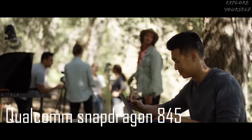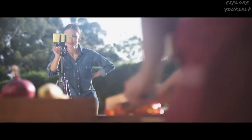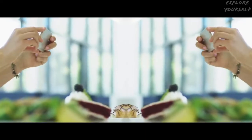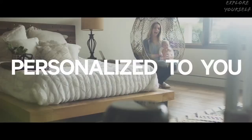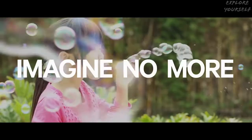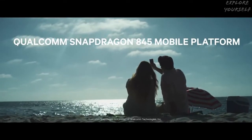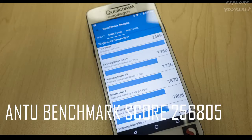Number 4: Qualcomm Snapdragon 845. It has 8x Qualcomm Kryo 385 CPU and an Adreno 630 GPU. The AnTuTu benchmark score is 256,805.